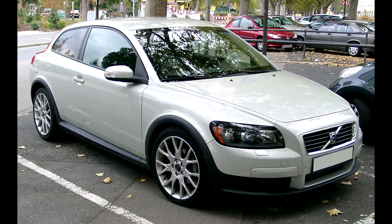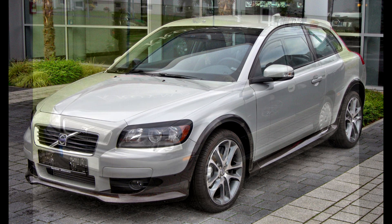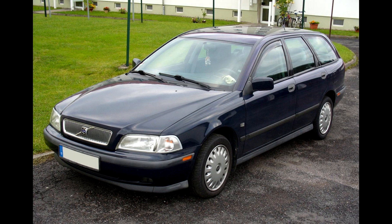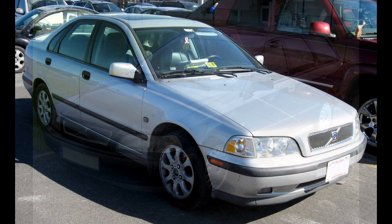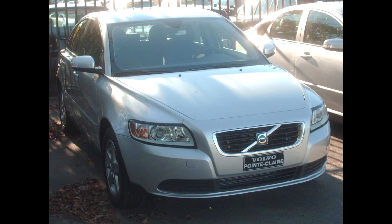First things first. These cars belong to the second generation and were built between 2004 and 2012. There is however one generation V50, which is the continuation of the first generation V40. The V40 was Volvo's smaller wagon for the 1990s. In 2007 there was a facelift in which the measurements, the interior and the front were altered.